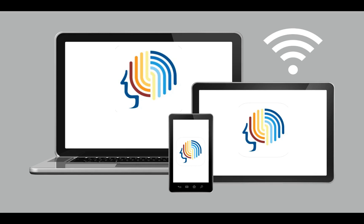skill building and test preparation services to support academic success in our students. BrainFuse can be accessed through the web on a laptop or desktop, or through a mobile app on a phone or tablet, as long as you have an internet connection.